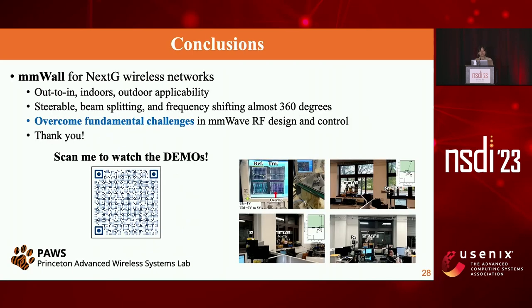In conclusion, MMWall is the first work able to steer, split the beam, and frequency-shift a millimeter wave signal for nearly 360 degrees, applicable for outdoor-to-indoor, indoor-to-indoor, and outdoor-to-outdoor settings. We have overcome fundamental challenges in millimeter wave RF design and control. Demo videos are attached via QR code for anyone interested. That concludes my talk, and I'm happy to answer any questions.